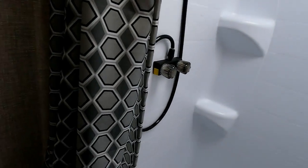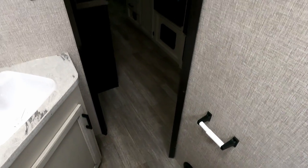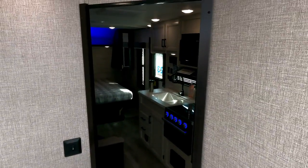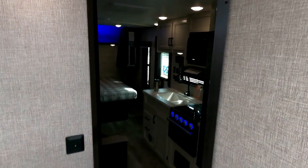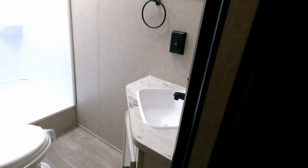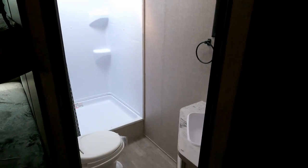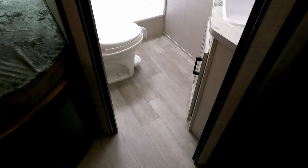One perplexing thing I have on this particular camper — and I guess I'll have to get some clarification — is there's no bathroom door. It's just not here. There's not a little hook for it, there's no closing clasps, there's not room for a slider. So I don't know if this is designed not to have a bathroom door, or if someone just forgot it.